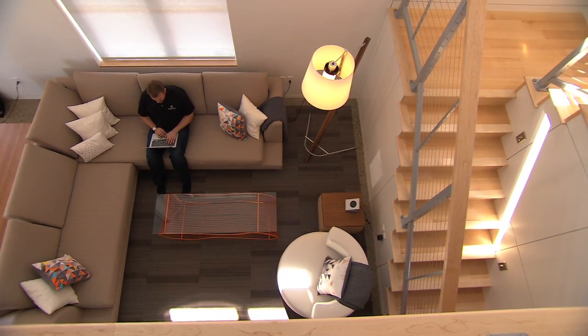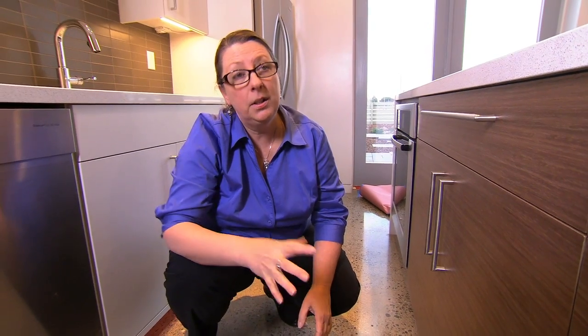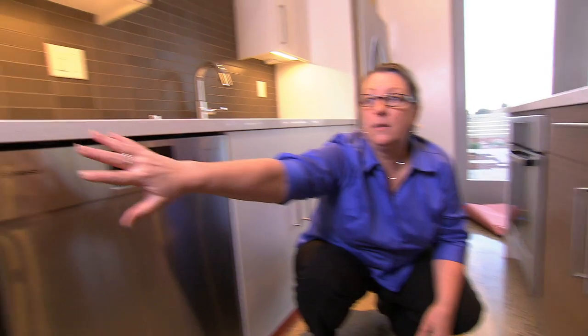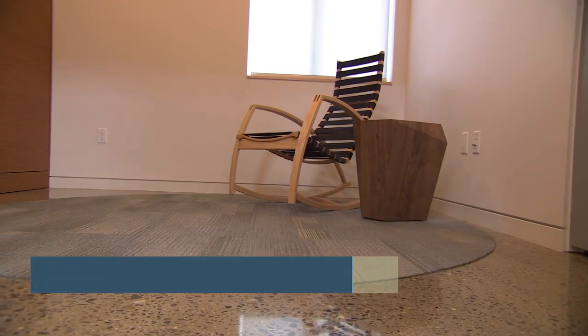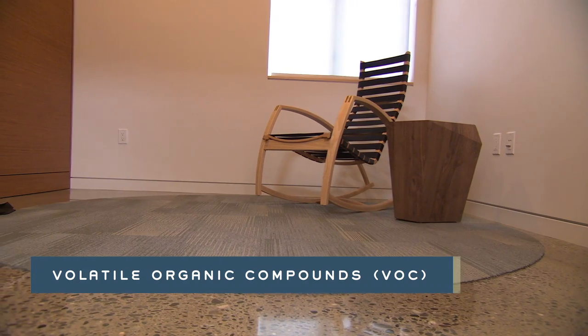Another item that we've taken great care with in this house is indoor air quality. One of the things that we've done is we have this great polished concrete floor on the downstairs. We've also used low VOC paints, adhesive sealants, and those types of things that help to keep the VOCs down in the house.